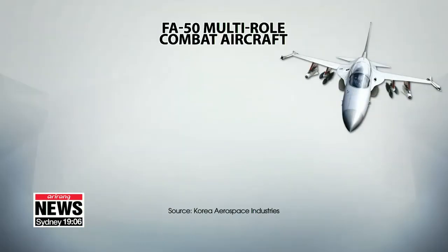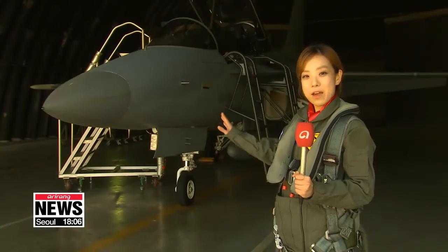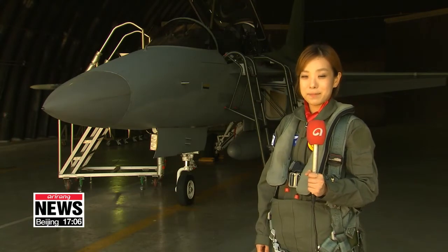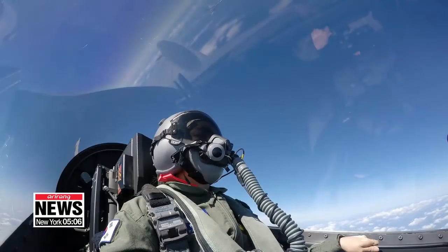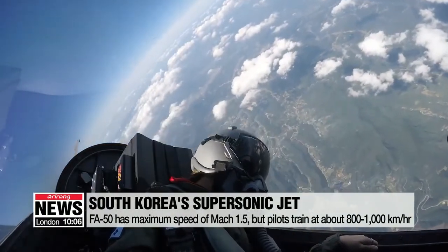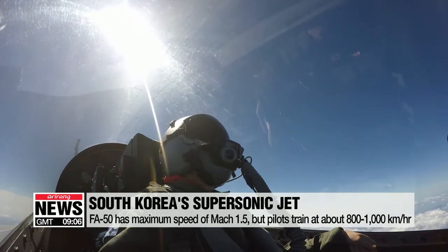I took a ride in South Korea's first supersonic combat fighter, developed by Korea Aerospace Industries in conjunction with the U.S. firm Lockheed Martin. This is the FA-50, and I've been given the chance to fly in it and experience all of those specs myself. I got in the backseat and put on the helmet and oxygen mask. The pilot flew us at an average speed of over 800 kilometers per hour, but its maximum speed is Mach 1.5, or more than double that.